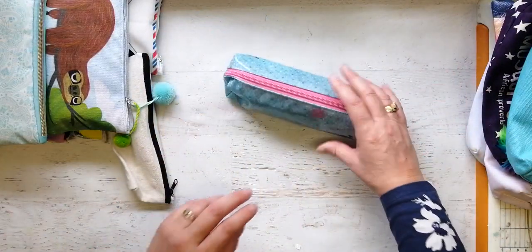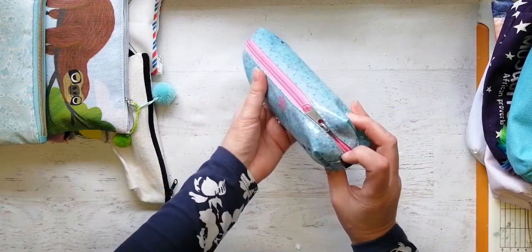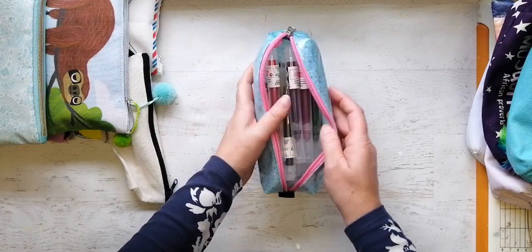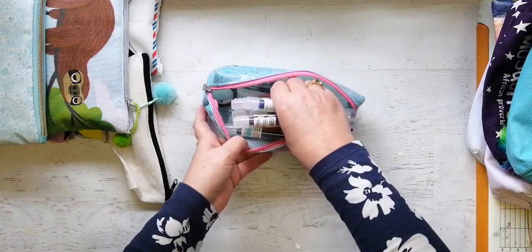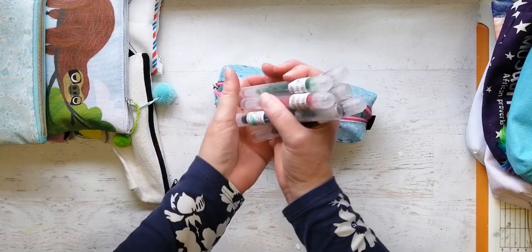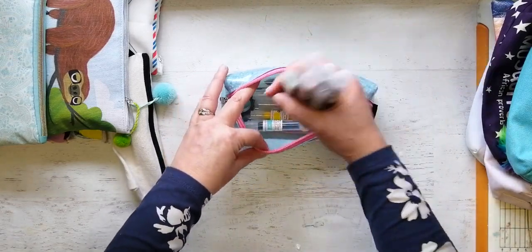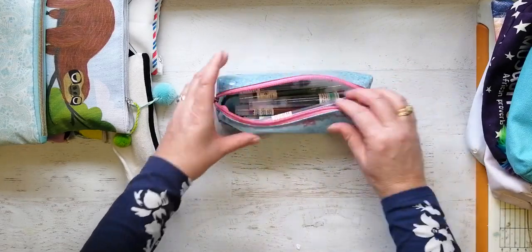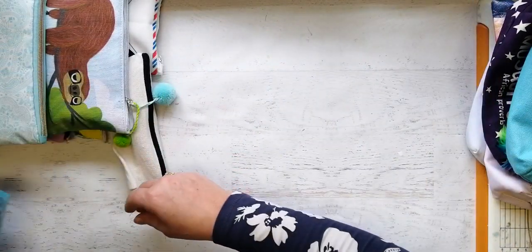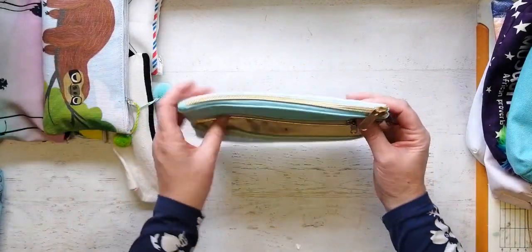This is just a cheapy plasticky one I got from somewhere. It has — oh, I made these! These are Crayola markers where you got the kit and made them yourself — had a whole heap of fun doing that. So those go in there.